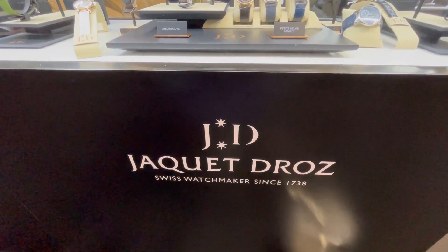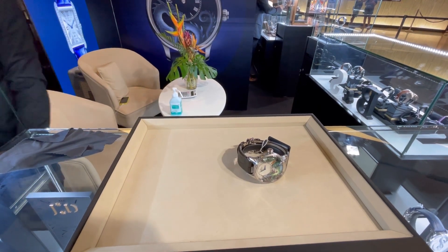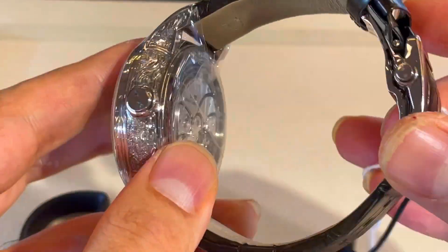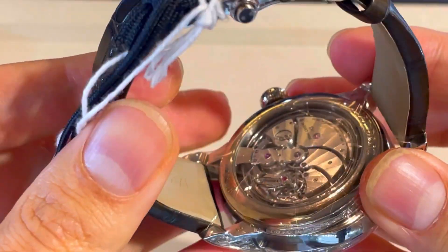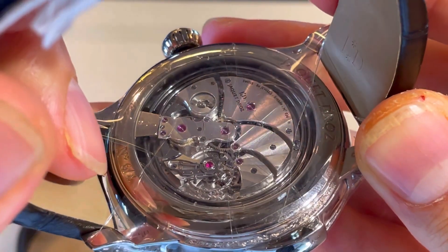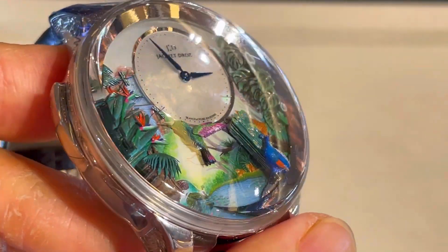One of the amazing brands I found here is Jaquet Droz, with this limited masterpiece. Let me show you — the Tropical Bird Repeater by Jaquet Droz. It's a masterpiece, the only one in Thailand, with a price of 25 million baht. You hear me right — this is number six of only eight pieces in the world, and this is the only one in Thailand. Look at this masterpiece.